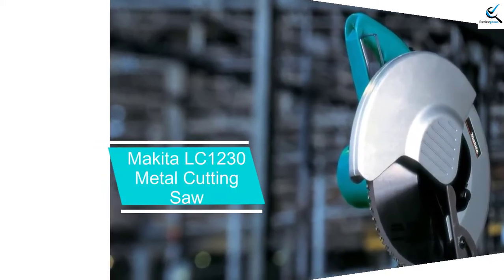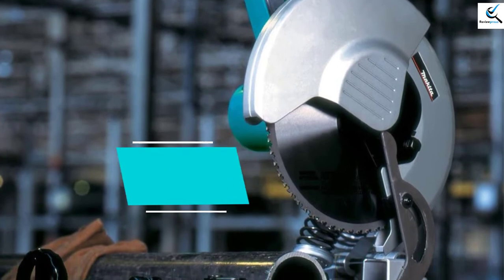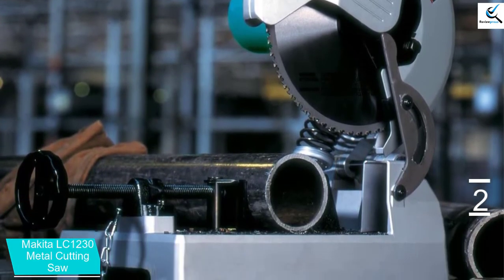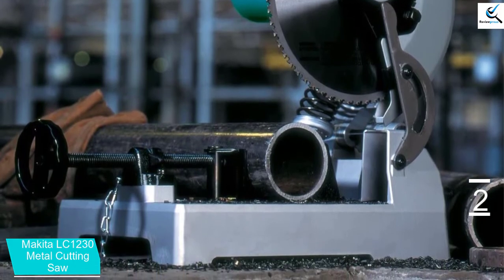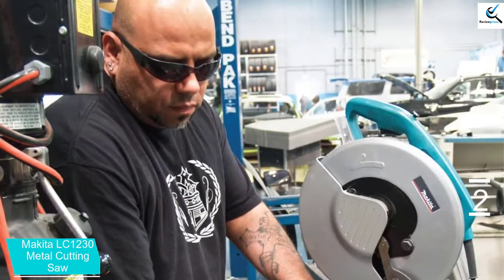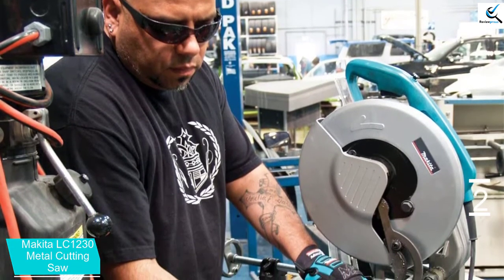At number 2, we have the Makita LC1230 Metal Cutting Saw. If you find yourself cutting metal more often than wood, you might want to consider a dedicated metal saw, like the Makita LC1230 Metal Cutting Saw. This purpose-built chop saw is far more effective at cutting metal components, tubing, and wiring than standard cut-off saws.